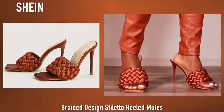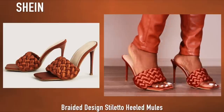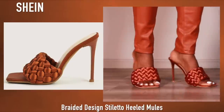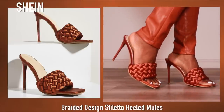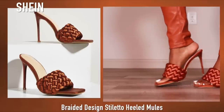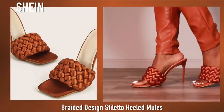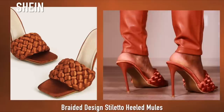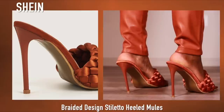Next up we have these braided mules from Shein and I really really like these a lot. I haven't worn them yet but they are a really nice shoe. I do like how the light reflects off them — it looks really really cute. Since these are mules they are very comfortable, though they are a little wobbly and not as supportive as I'd like, but supportive enough that I'm not going to fall.